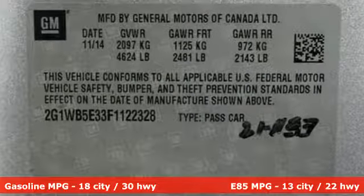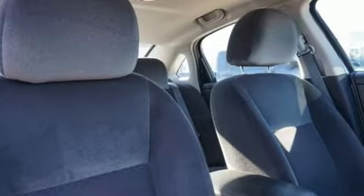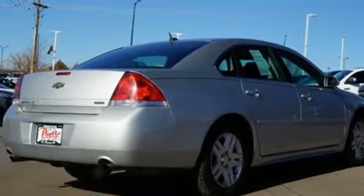Auxiliary audio input, OnStar remote link, dual zone climate control, remote engine start, manual tilting steering column.